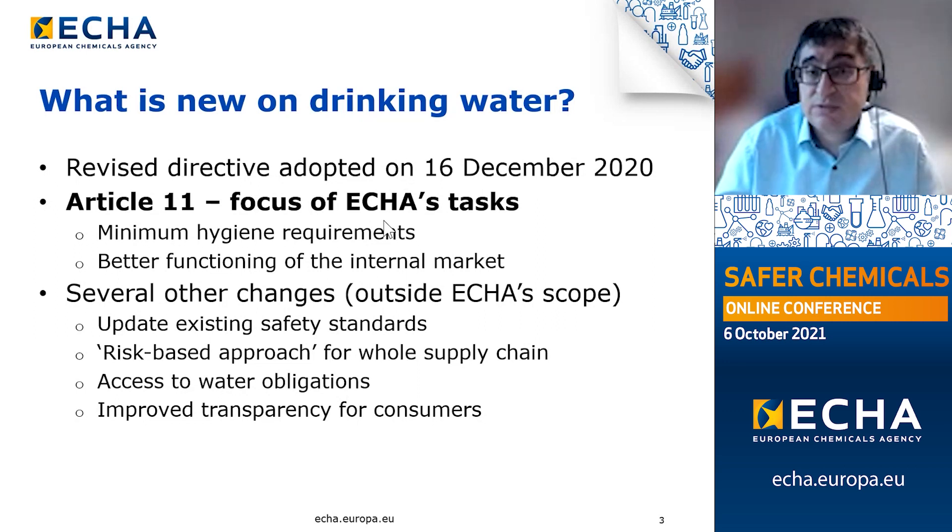Beyond the tasks assigned to ECHA, the revised directive brings about several other changes, including an update to pre-existing safety standards that takes into account the recommendations of the World Health Organization, the introduction of a risk-based approach across the whole of the supply chain, the obligation of access to water with particular protection afforded to vulnerable and marginalized groups, and improved transparency for consumers in relation to the efficiency and effectiveness of the operations of water suppliers across the Union.